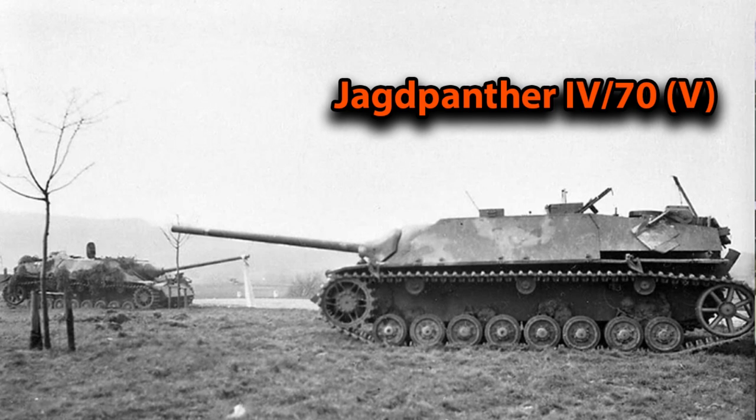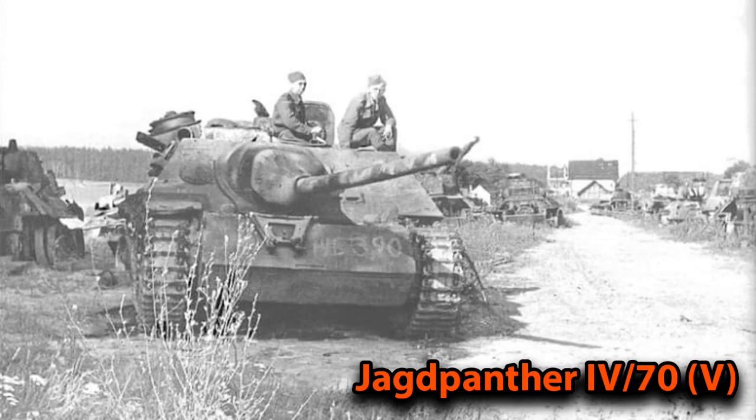The name can cause some confusion — it's named the Jagdpanzer IV/70 but it didn't actually go hunting for other tanks. Just like most tank destroyers, its tactic was to sit at the rear or the flanks and provide fire support to attacking friendly units. Most of the time they would be placed in carefully selected and well-camouflaged positions on the flanks. If an objective was captured they remained there in case of an enemy counter-attack, and in retreats the Jagdpanzers were to form a new defensive line in the rear. Their greatest weakness was the lack of a turret, meaning they could not quickly react to enemy movements at close range.